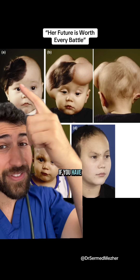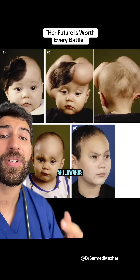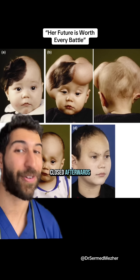The issue then arises: if you have such a large area that needs to be removed, how can you get enough skin to actually close it afterwards? That's why tissue expanders are used — to stretch the surrounding skin so that it can then be closed afterwards.